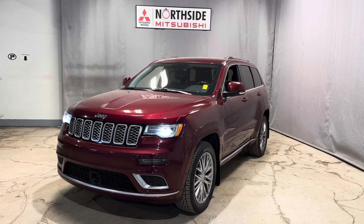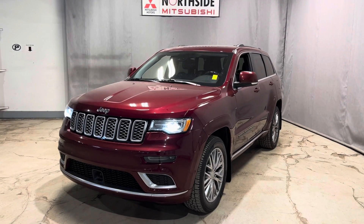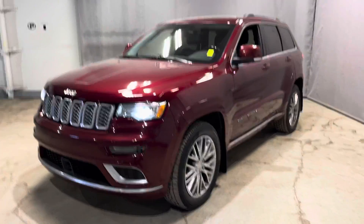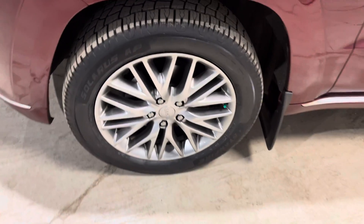Underneath the hood you have your 3.6 liter V6 engine giving you lots of horsepower, and you get your LED daytime running lamps as well as your fog lamps down below. It is sitting on some gorgeous 20 inch alloy rims wrapped around your all-season tires.